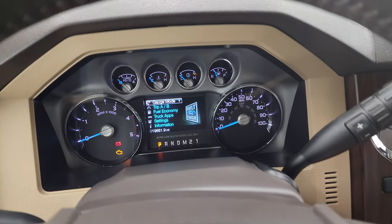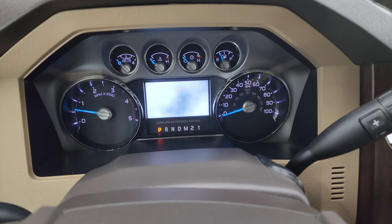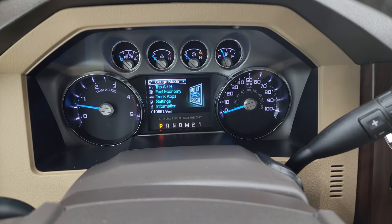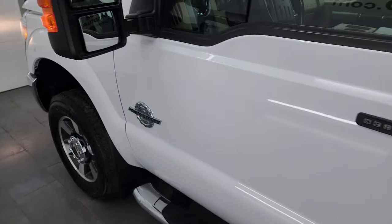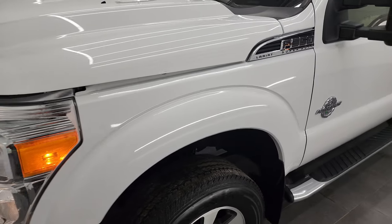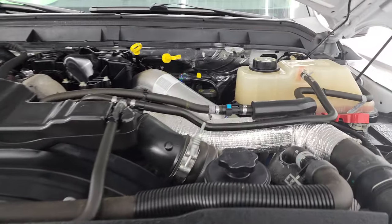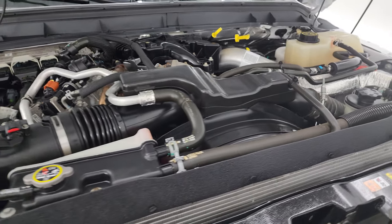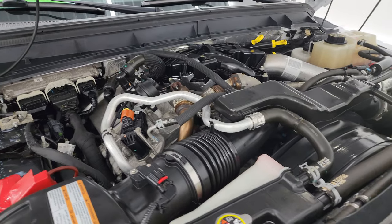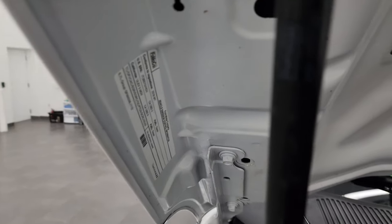We'll start it up and take a look under the hood. Starts right up, no check engine lights or anything like that. Under the hood we have the 6.7 liter Power Stroke diesel engine. Engine bay is very clean, runs very smooth. Once again this truck has been fully safetied and inspected by our service shop. It has a fresh oil and filter change, all the fluids have been checked and topped off, and it is 100% ready to go. There's the emissions sticker.